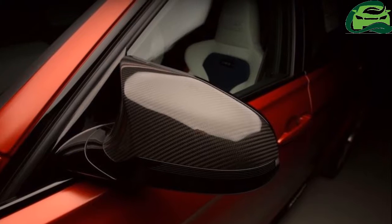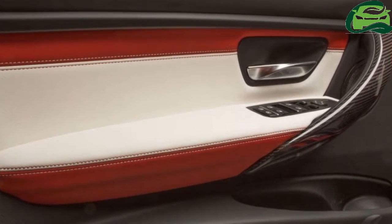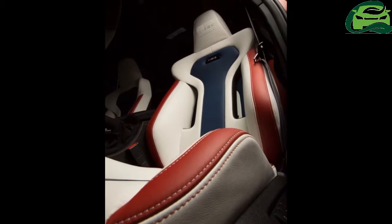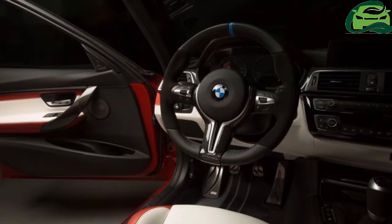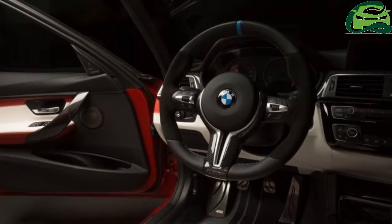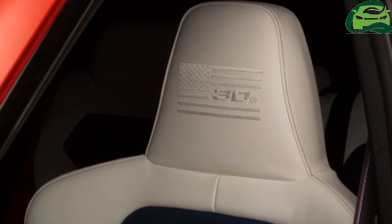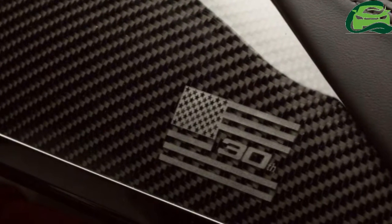That's up 19hp from the standard M3, from the twin-turbo 3.0-liter straight-six. This one-off comes with the slower 6-speed manual option, which is good for a 0-100 km/h time of 4.0 seconds. The DCT gets there in 3.8 seconds.